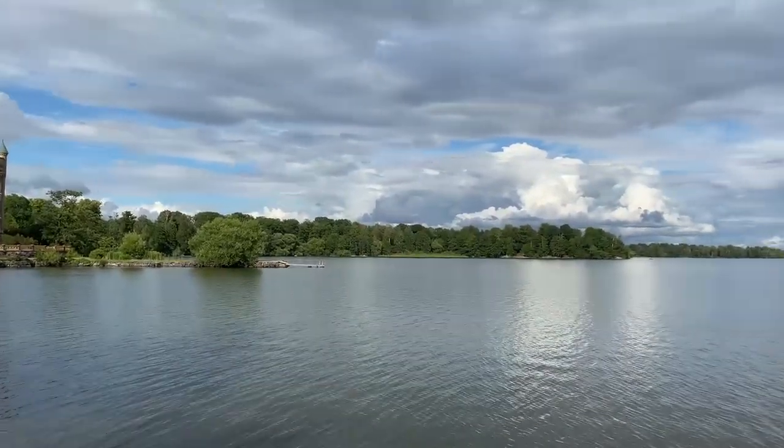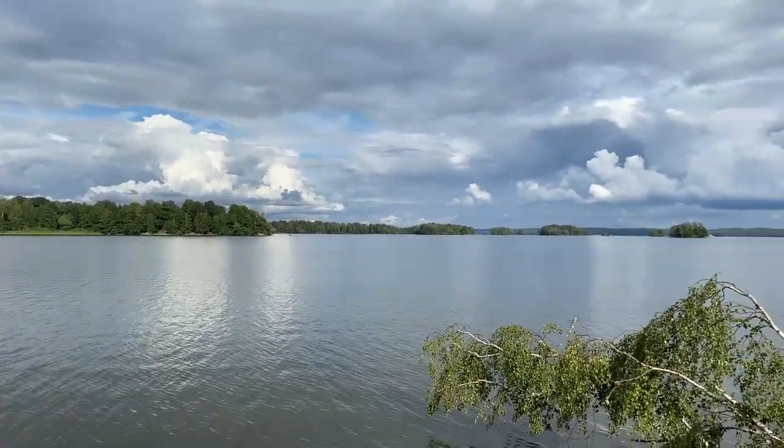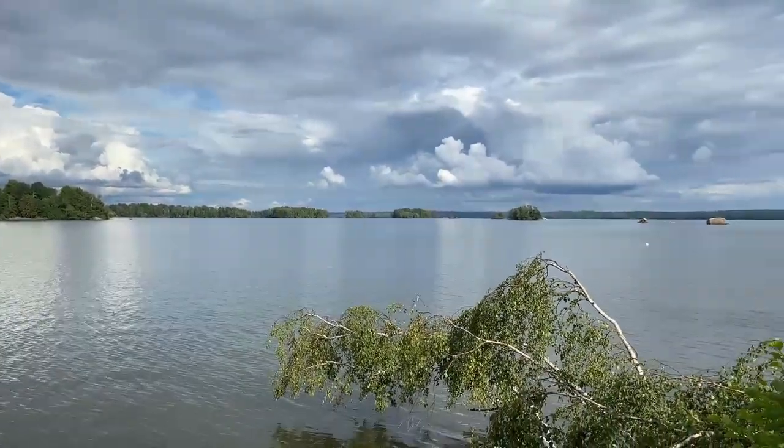We are here looking at Lake Hjalmarren, which is the fourth largest lake in Sweden.